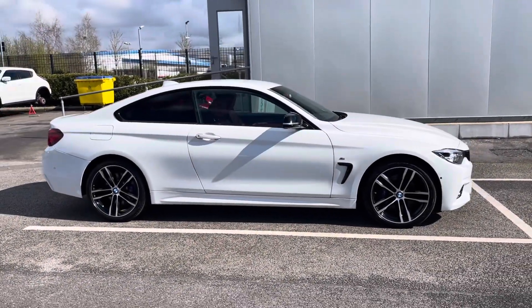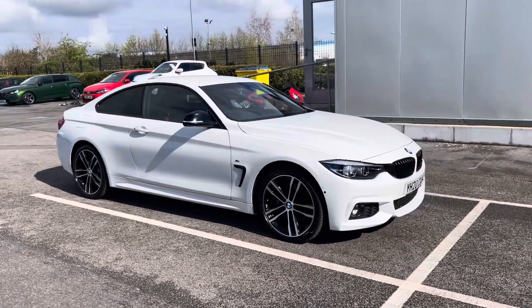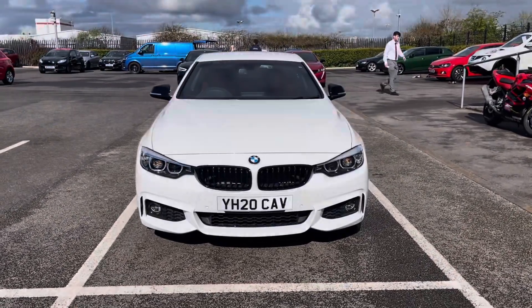Hi, my name's Inay from Motormatch Chester and today I'll be taking you around one of our used cars for sale, which is this BMW 4 Series 420D M Sport Auto X-Drive with a 2.0L diesel engine and automatic transmission.